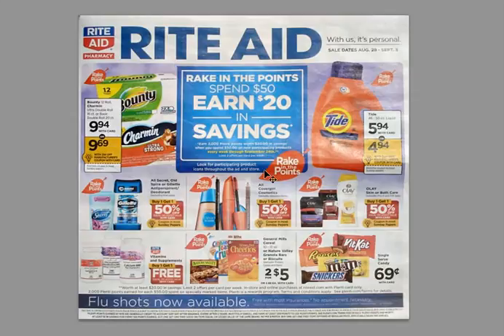Here is why this is possible. At Rite Aid starting tomorrow there is a Rake in the Points sale event, which is spend $50 and earn $20 in savings — that's 2,000 Plenti points worth $20 in savings when you spend $50. You will see the participating items with a leaf and the 'Rake in the Points' words on them, and this is the front cover of the weekly ad starting tomorrow.